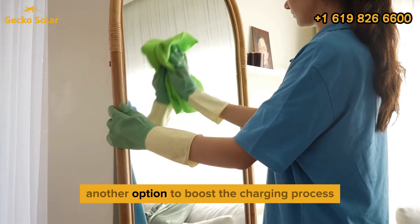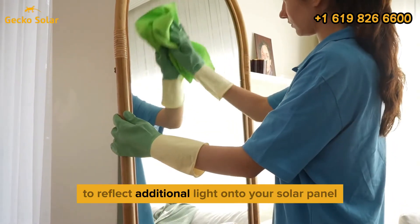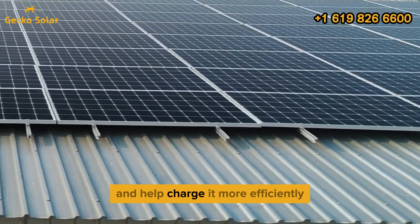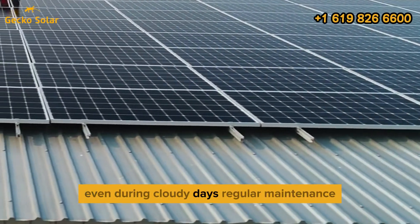Another option to boost the charging process is using mirrors to reflect additional light onto your solar panel. This can increase its exposure and help charge it more efficiently, even during cloudy days.